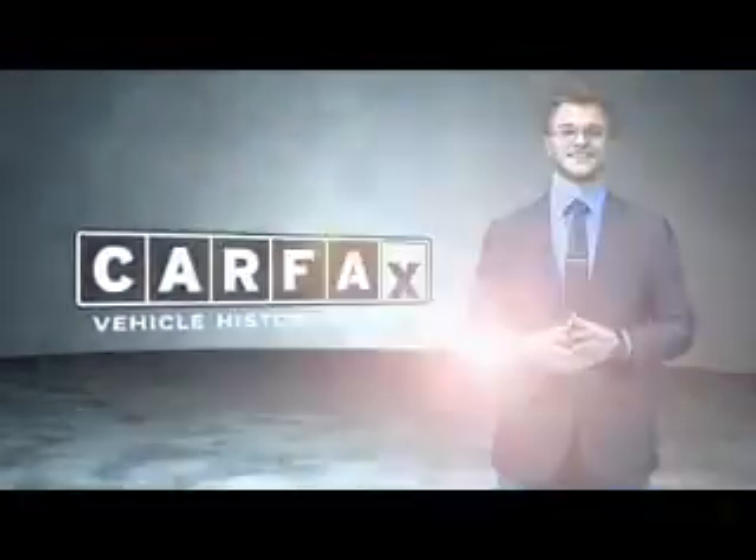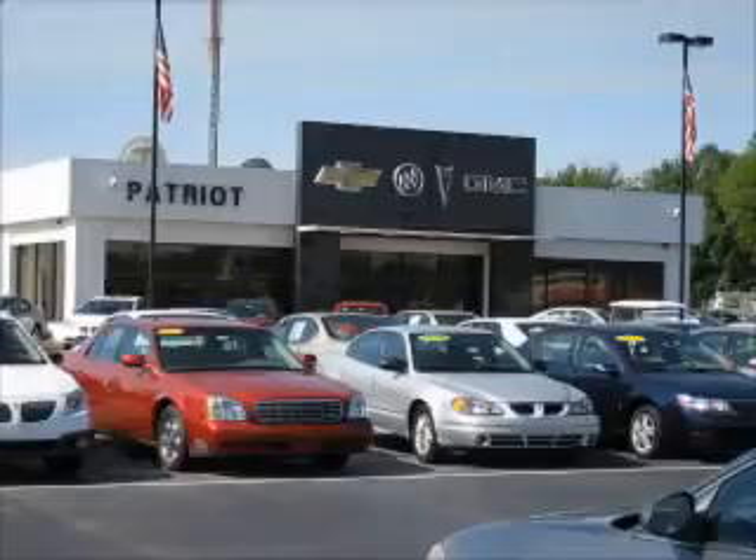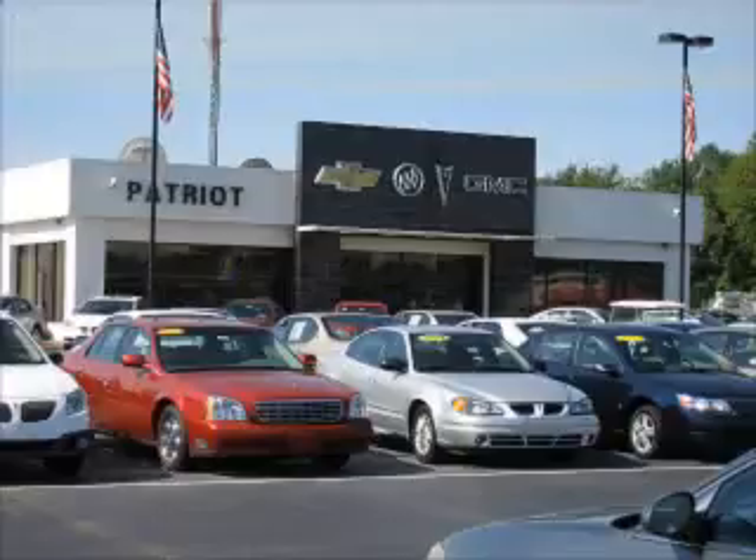Just say, show me the Carfax. Thanks for viewing this vehicle from the Patriot Auto Group, your tri-state automotive superpower. Visit one of our locations in Evansville, Princeton, or Mount Carmel. Submit an inquiry and we can have any used vehicle brought to the dealership nearest you for your convenience.